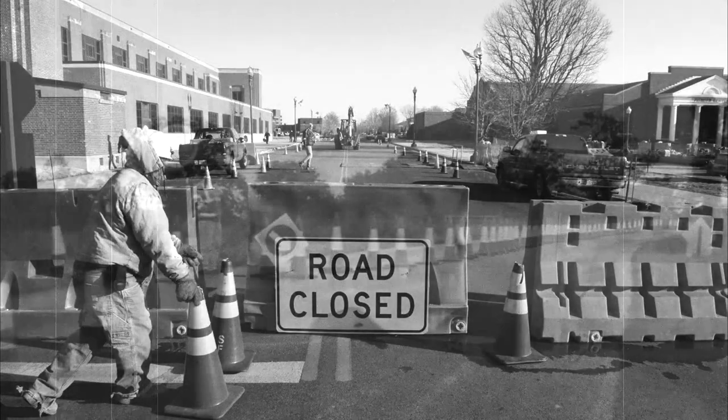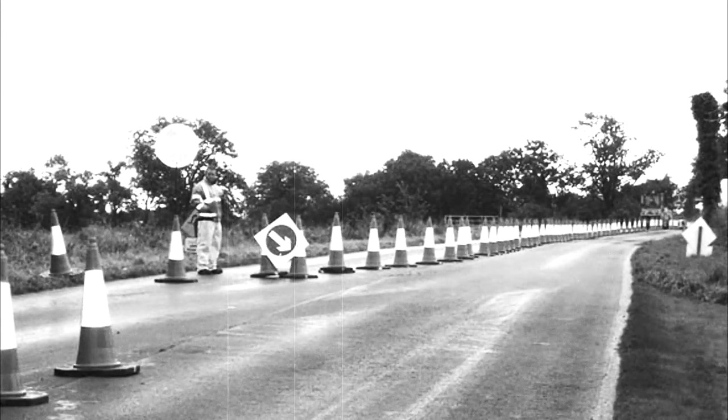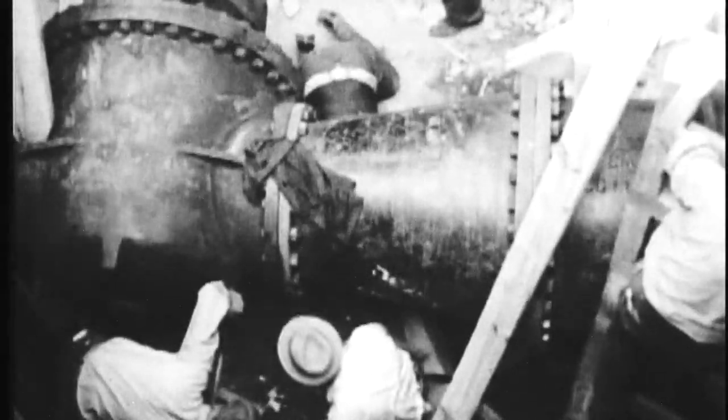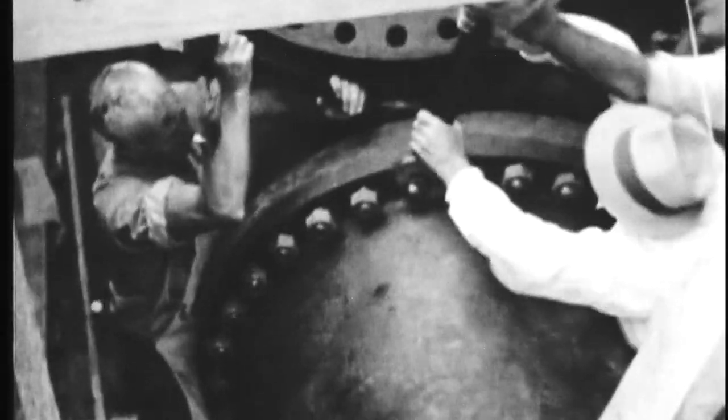You'd be surprised how much you can get done when you're not moving orange cones all day. Do recall that this bridge was built not with the assistance of heavy machinery afforded today, but entirely by tools in the hands of skilled craftsmen.